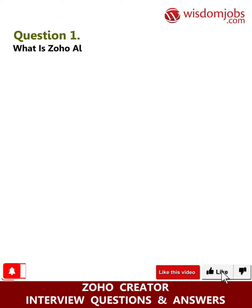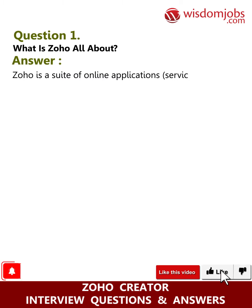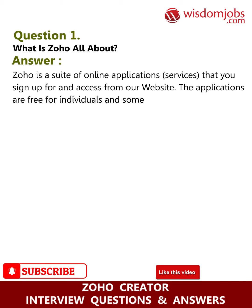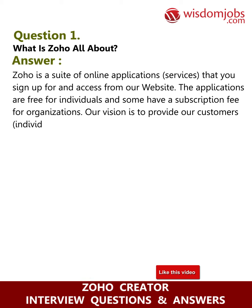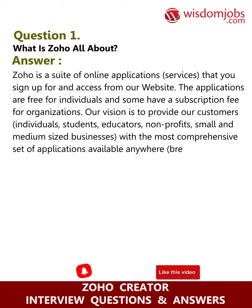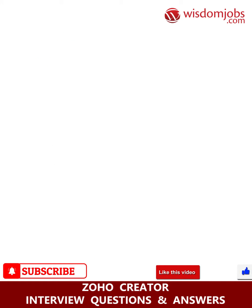Question one: what is Zoho all about? Answer: Zoho is a suite of online applications and services that you sign up for and access from our website. The applications are free for individuals, and some have a subscription fee for organizations. Our vision is to provide customers — individuals, students, educators, nonprofits, and small and medium-sized businesses — with the most comprehensive set of applications available anywhere, with enough features to make your user experience worthwhile.